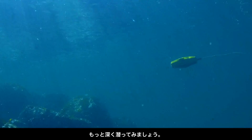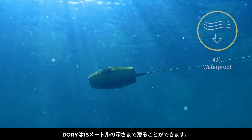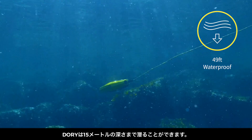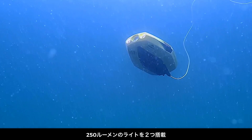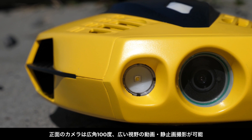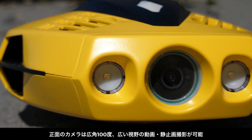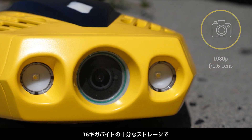But let's dive deeper. With its hydrodynamic design and shark-like precision, Dory can reach depths of over 49 feet and with two built-in 250 lumen lights. The high-end camera has a 100 degree field of view for expansive photos and video. And its f1.6 wide aperture lens is ideal for low light situations.